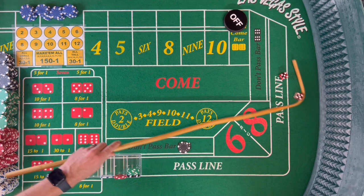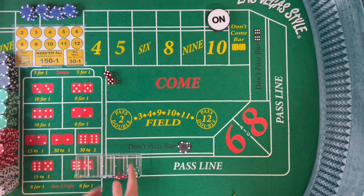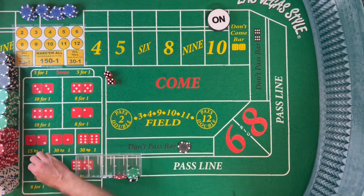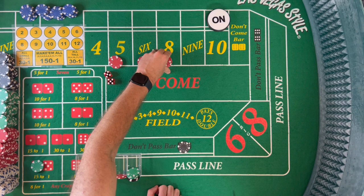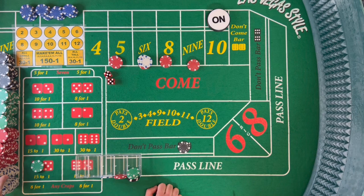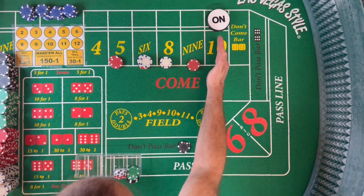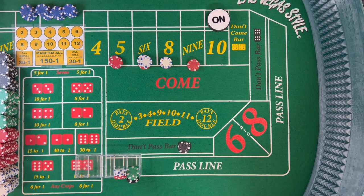Don't pass $100 — dice are out and there's a 10, hard 10, puppy paws. When we get the 4 and 10, we're going to work the inside numbers. That's a $66 inside — give the dealer $75 and get $9 change back. Only three ways to lose; everything else should net us some money. We're hoping to hit some box numbers.